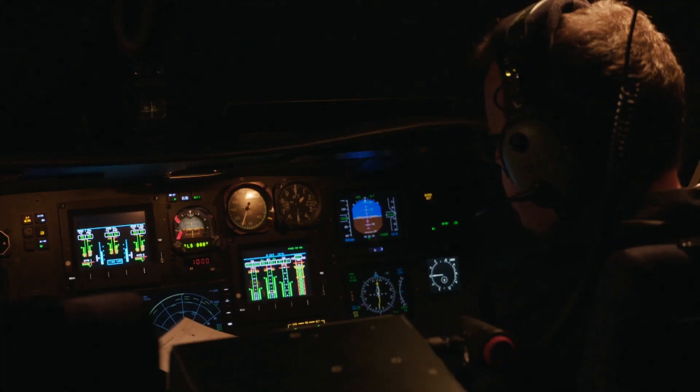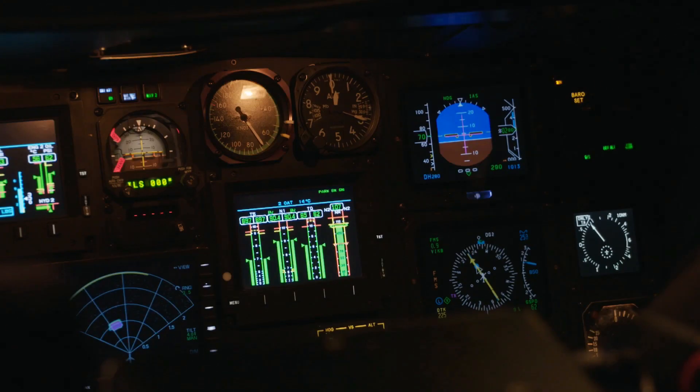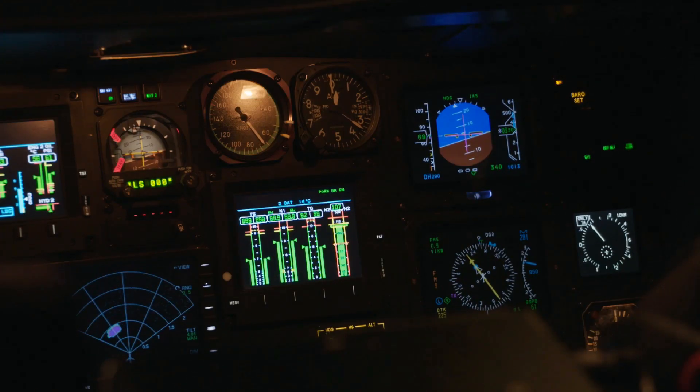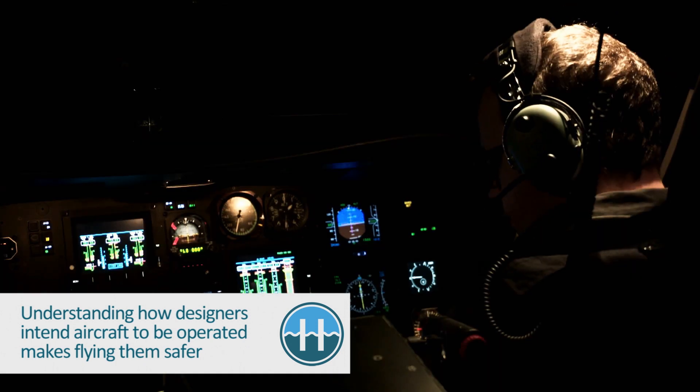Most helicopter operators would say they have an RFM — a Rotorcraft Flight Manual — that gives them everything they need combined with their current standard operating procedures. The problem is that the RFM was really designed around certification of the aircraft by the manufacturer at the time they built and designed it. It doesn't cover a lot of the operating aspects of what a pilot should do with the automation and how to fly it. So the EFCOM is closing the gap between the design philosophy and what the designer intended, linking button pushes with automation output to the pilot in an easy-to-read format.